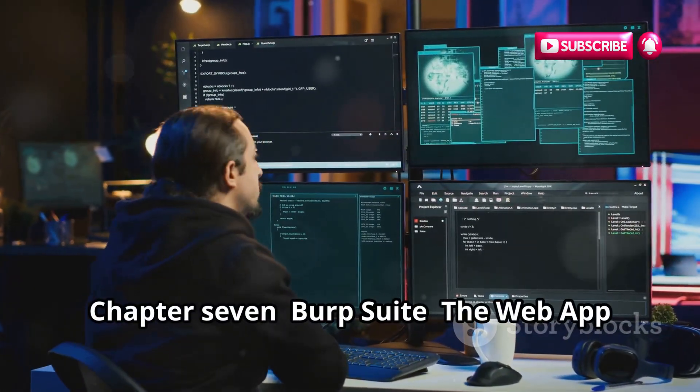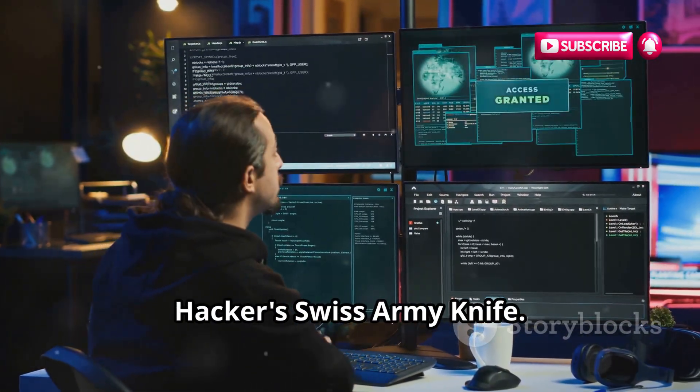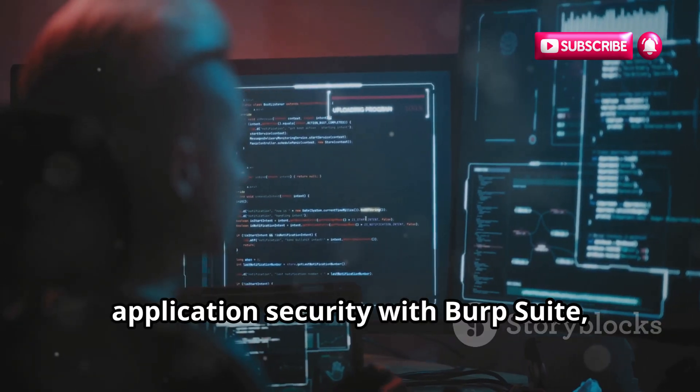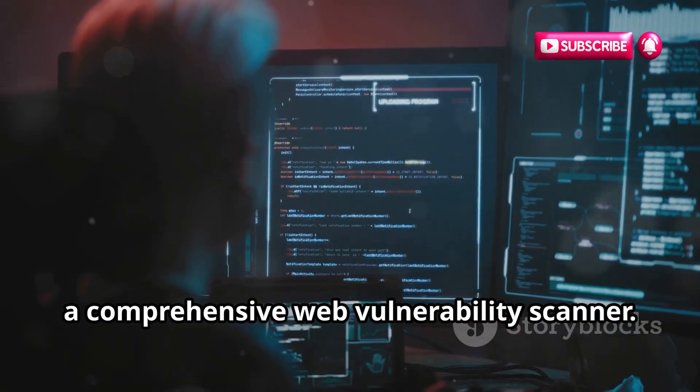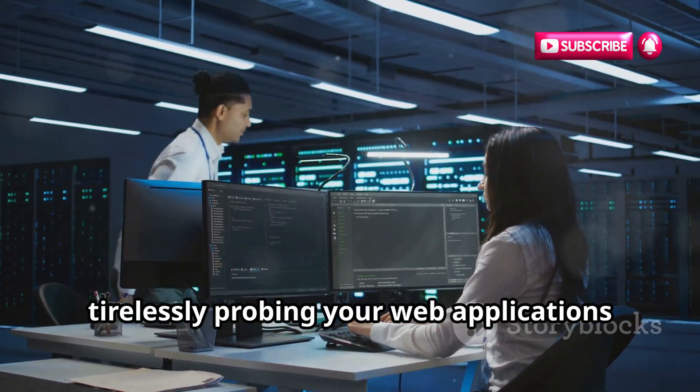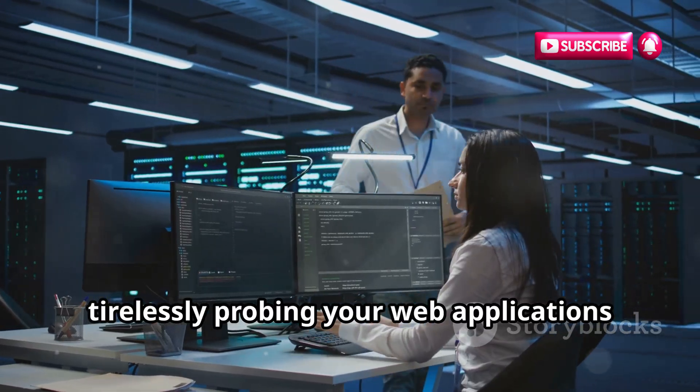Burp Suite is the web app hacker's Swiss army knife. Let's dive into the world of web application security with Burp Suite, a comprehensive web vulnerability scanner. It's like having a team of automated security testers at your fingertips, tirelessly probing your web applications for vulnerabilities.